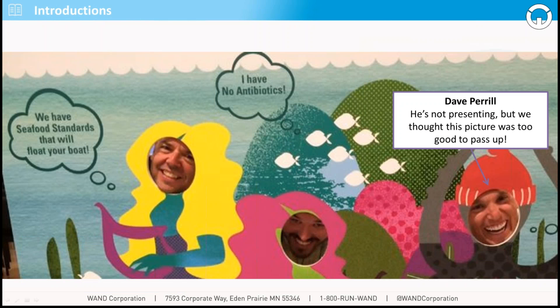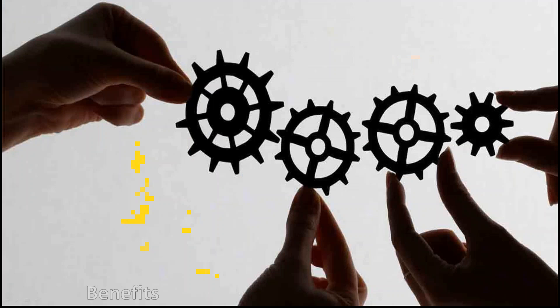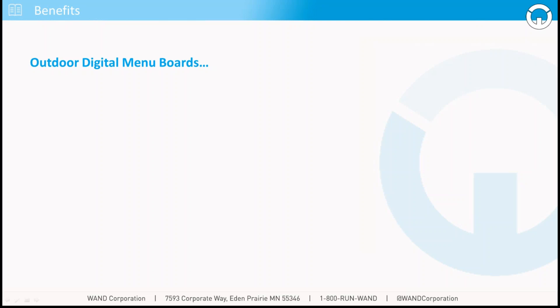And then we've got Dave Perrell, who's our president. He's not presenting, but we thought this picture was too good to pass up, so we had to include it. So let's get into the meat of today's presentation — outdoor digital menu boards, the benefits.